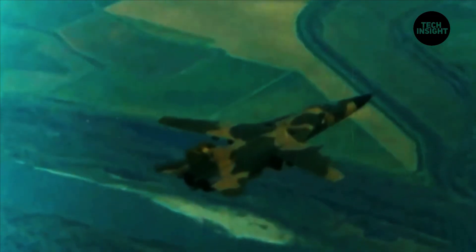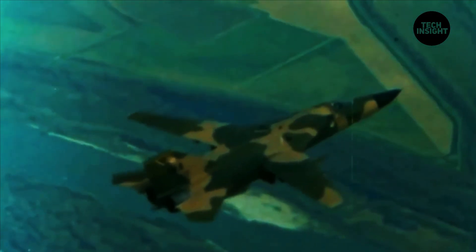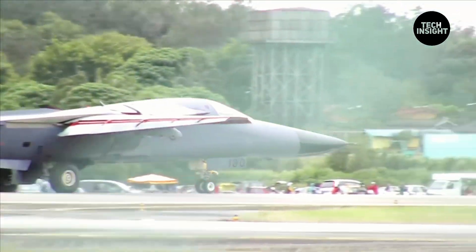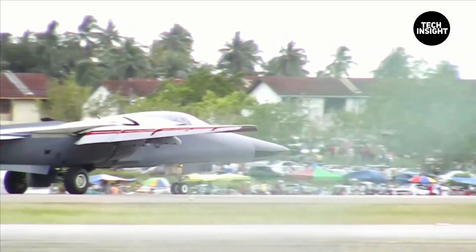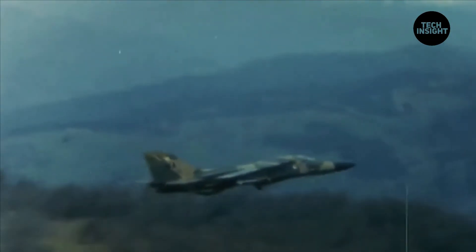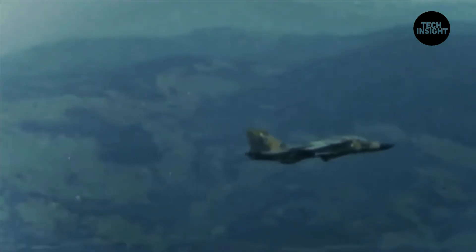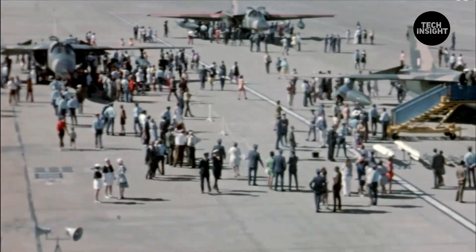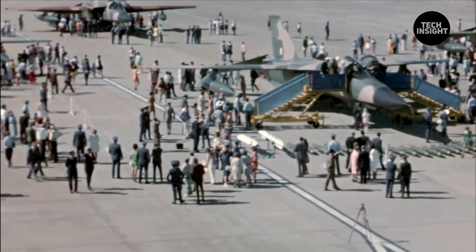On November 9th, 1966, the F-111 was also the first tactical aircraft to cross the Atlantic from the United States to Europe without refueling. In May 1967, the F-111 first went into combat over Vietnam, beginning in the late 1960s, being flown as a penetrating bomber in both high and low altitude missions.